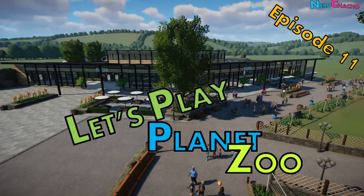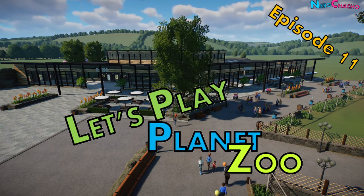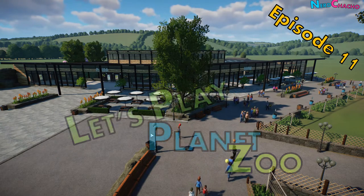Hey there, cha-cha. Welcome back to Planet Zoo. Welcome to episode 11 of our building series where we're building our zoo, Rawls and Claws.